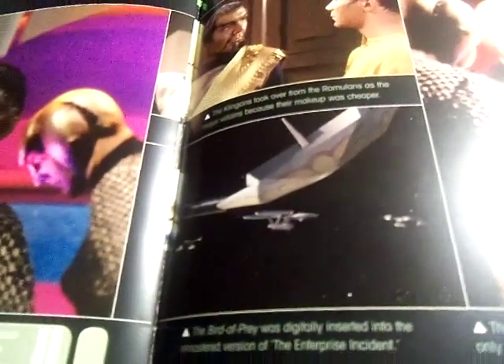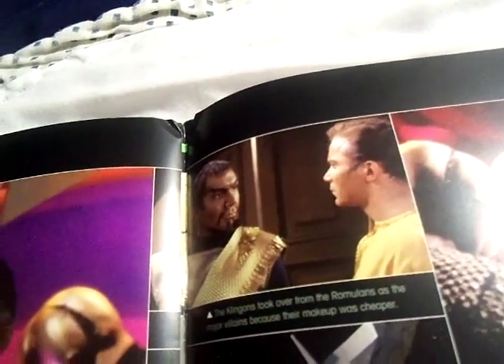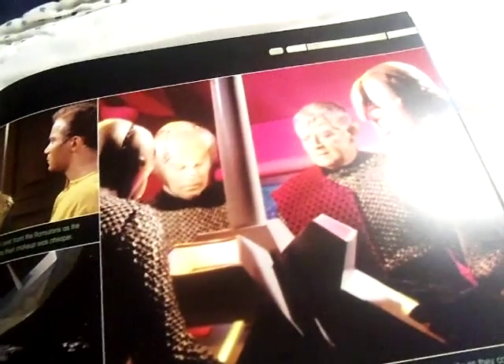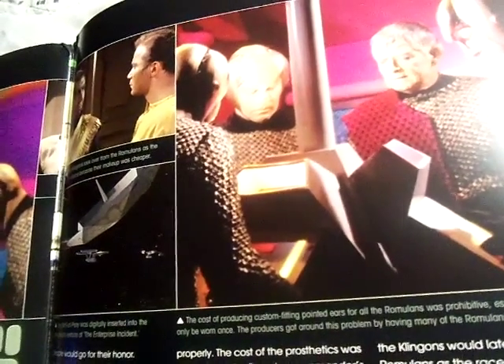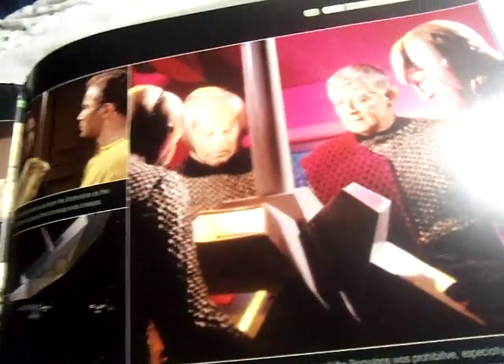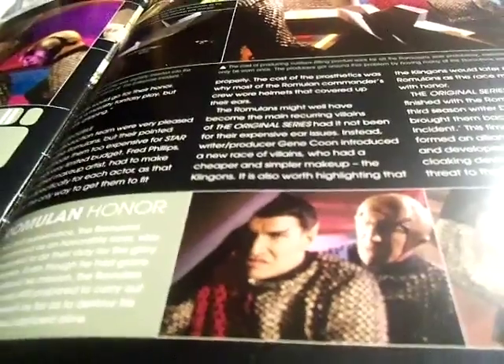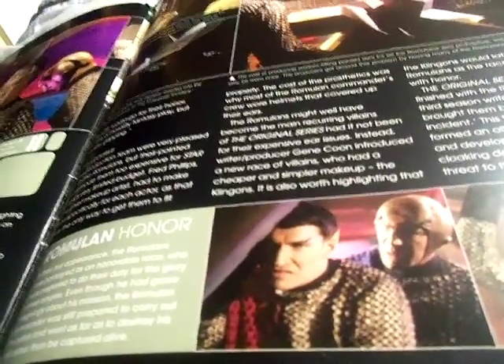This is a remastered version of 'The Enterprise Incident,' where the Bird of Prey was digitally inserted into the episode. The Klingons took over from the Romulans as the major villains because their makeup was much cheaper — the cost of aging the Romulans was prohibitive, especially since it could only be used more than once. They got around this problem by making them wear helmets, which also fit as Roman troops wore helmets. In their first appearance, they were portrayed as an honorable race prepared to do anything for the glory of their empire, even if they had grave misgivings about their mission. The Romulan commander was still prepared to destroy his ship rather than be captured alive.